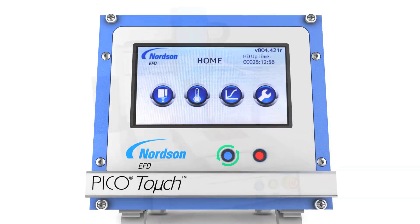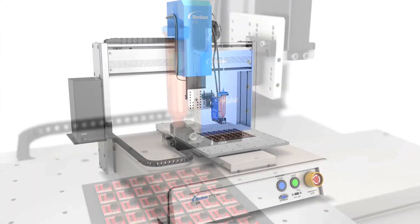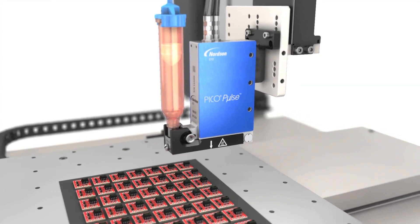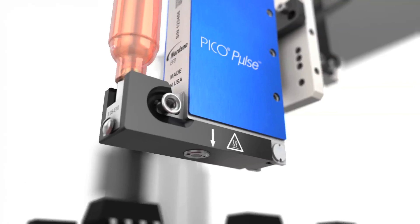For maximum output, speed, and consistency, the latest advance in Pico Pulse Dispensing integrates seamlessly with Nordson EFD automated dispensing solutions.